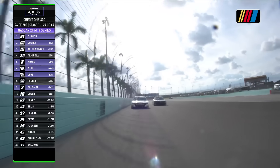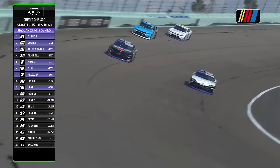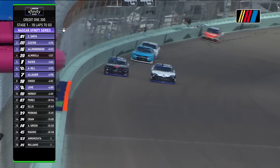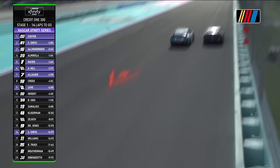They keep telling Justin on the radio that because you're running the high line, that will be beneficial to you. The double zero needs to be making this pass on the front stretch. For the lead — does he get there before the start-finish line? That one was close.